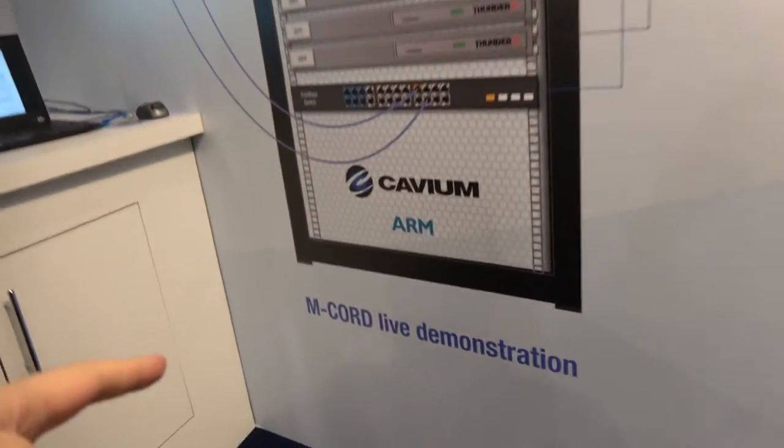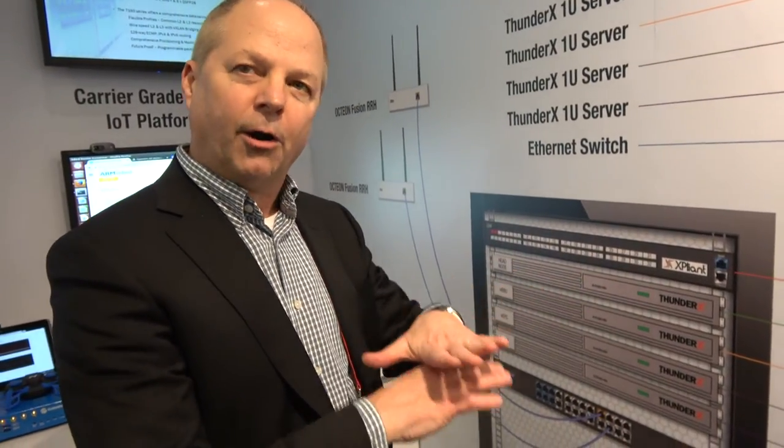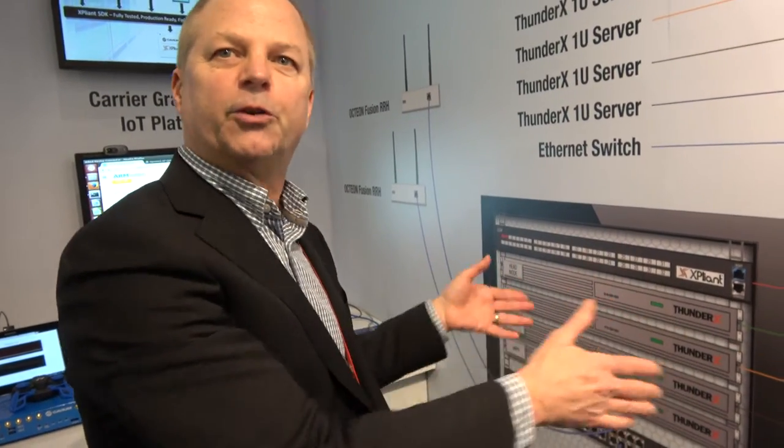Right here you're talking about running mCord live demonstration. What do we have in here? There's four blades? Yes, so what we're showing here is the virtualization of the network core and the baseband unit running on 64-bit ARM-based ThunderX server blades.